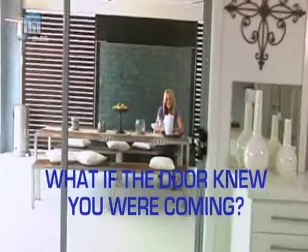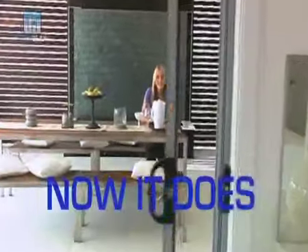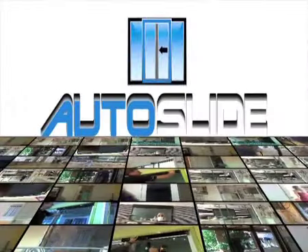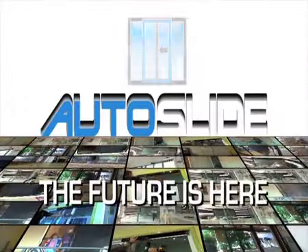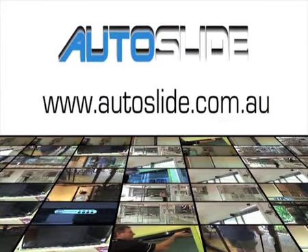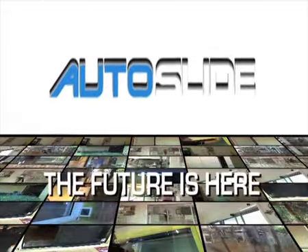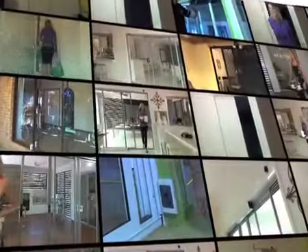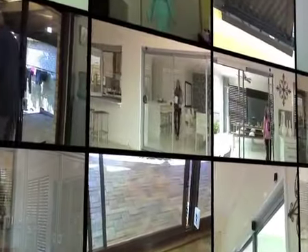What if the door knew you were coming? Now it does. Auto Slide — the future is here. For more information, visit the website at www.autoslide.com.au